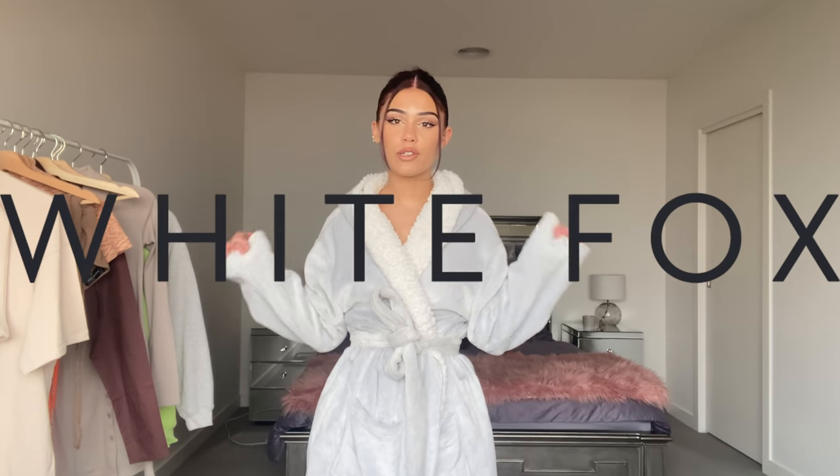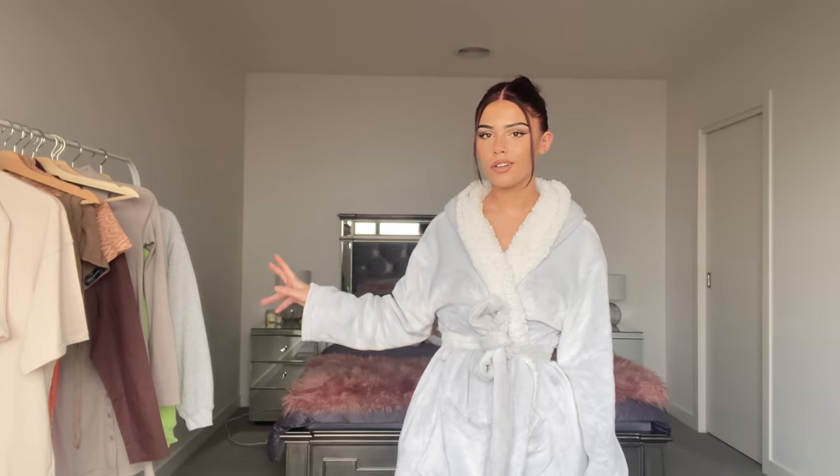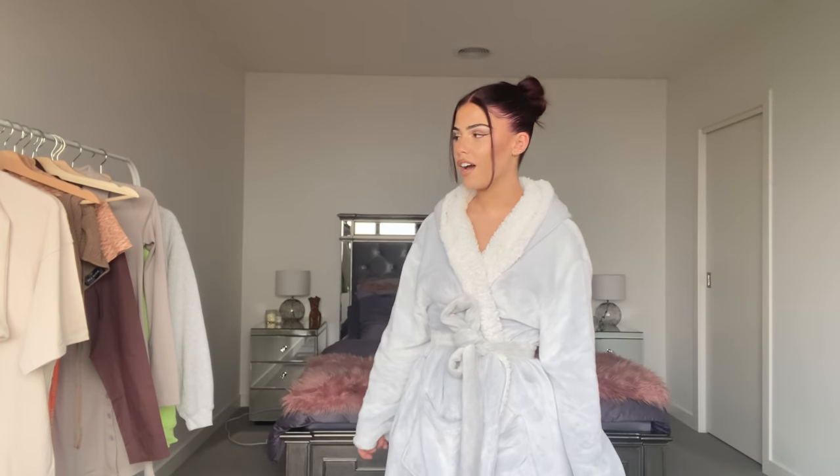Hello everyone! Today I'm here to do a little White Fox haul and I'm so excited. You can use my discount code 'layoutwf' for 15% off. I've had the items in my rack for like two weeks now and I've been restraining from wearing them — I have worn a couple as I always do — but I'm really excited to get into them.